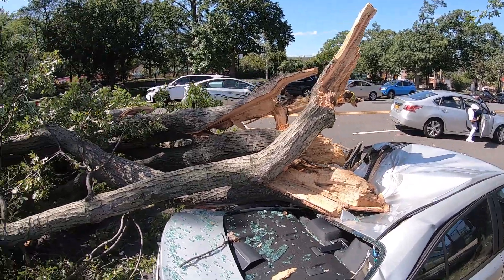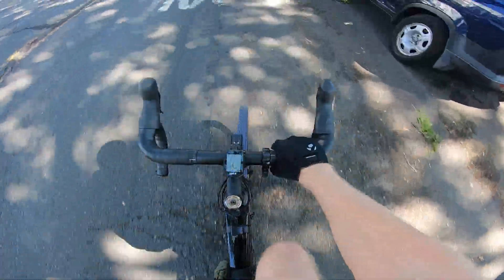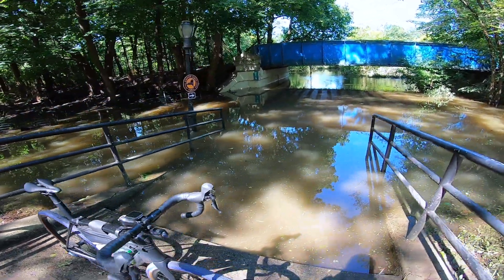That car was wrecked. Wow, this storm was heavy last night. I was not expecting to see an entire car crushed by a tree, my God. That was serious flooding — I wonder how the rest of the trail is going to look.